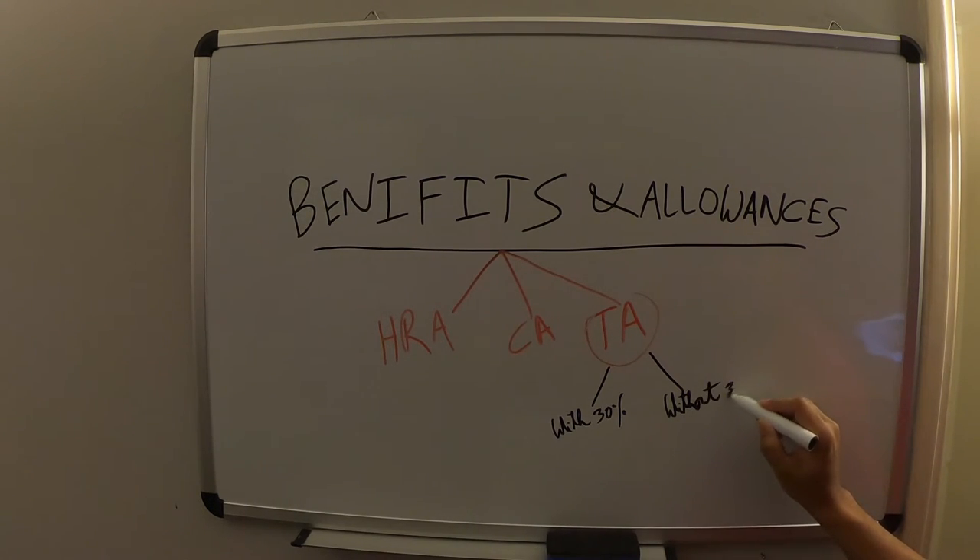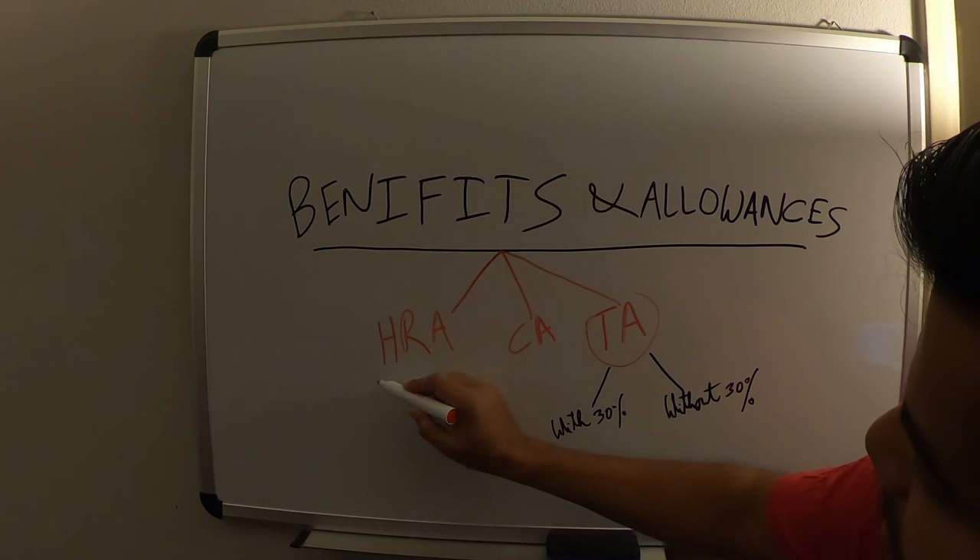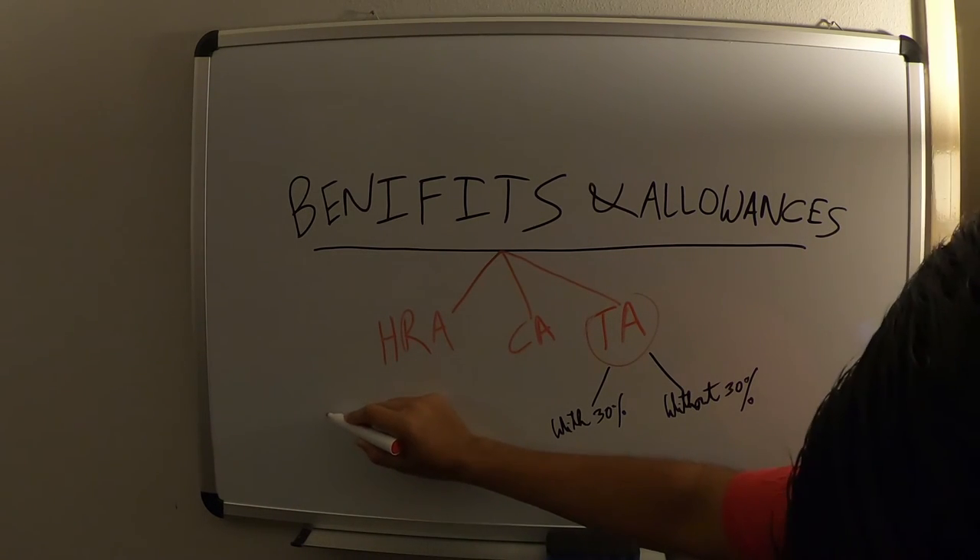So where do you stand if you don't get the 30% ruling? Mostly, if you have studied in the Netherlands for a certain duration, then you would never get the 30% ruling. I will go into the details of each of these.